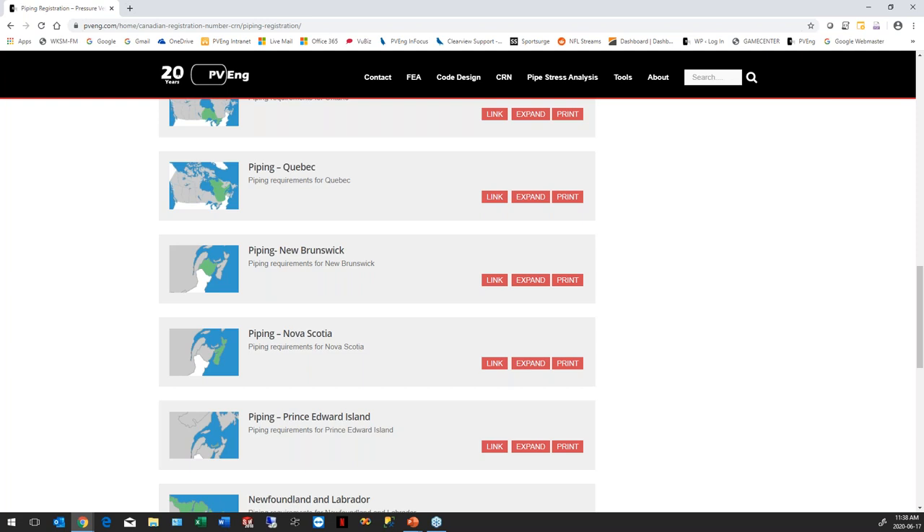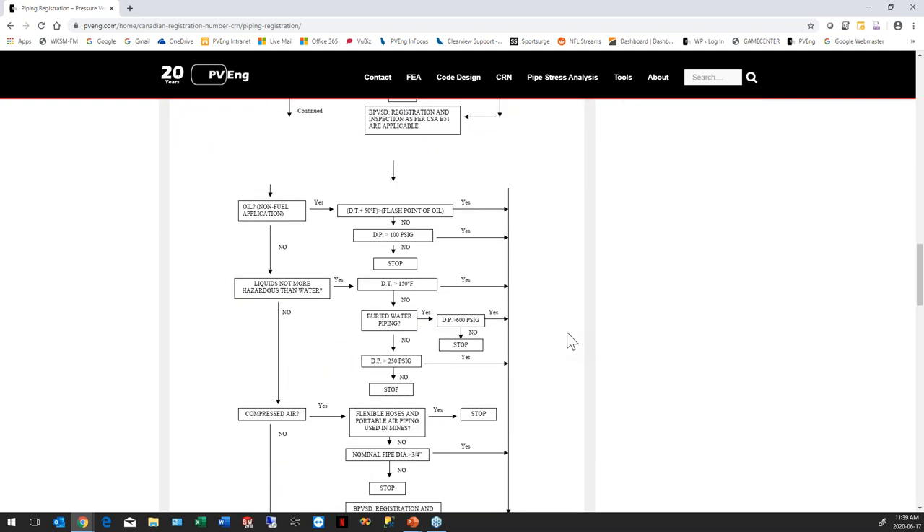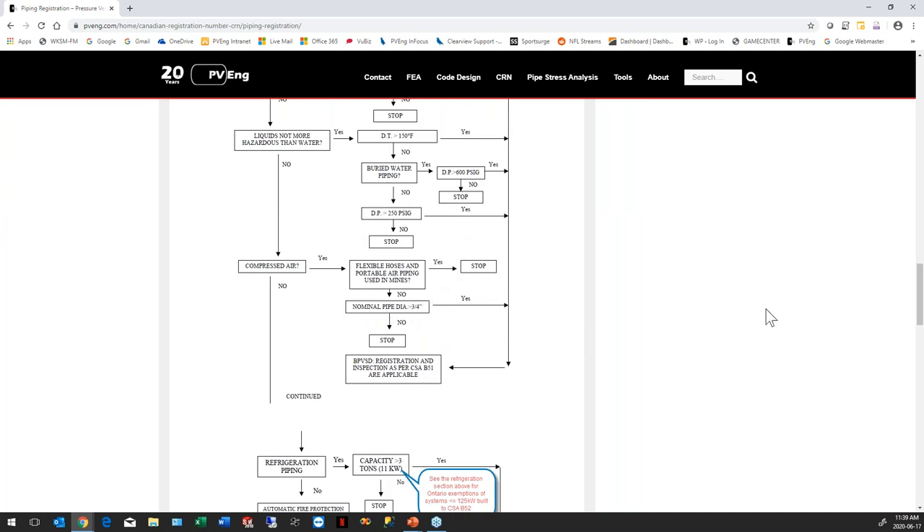Would a pneumatic ferrule-type fitting, quarter inch in size, fall into a fitting category requiring CRN? It depends. If it's used for air, a lot of times it's exempt. You're going to have to go through those flow charts. For Ontario, for instance, compressed air less than three-quarters of an inch is exempt from registration. You have to look at each province individually and their regulations individually. But if it's not exempt, the diameter — whether it's a quarter inch, half inch, or eighth — is irrelevant. It still has to be proven.